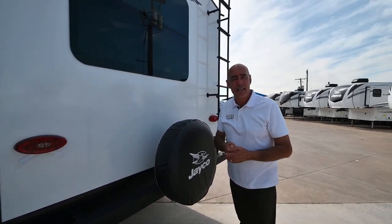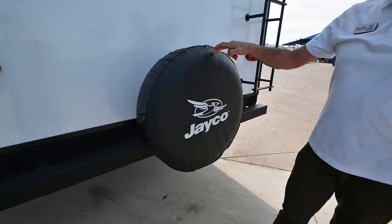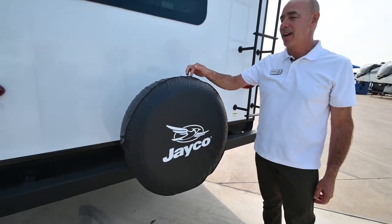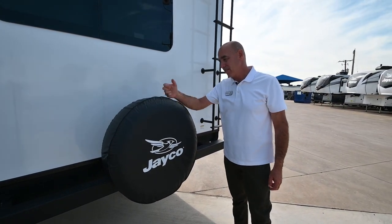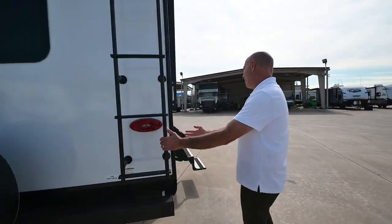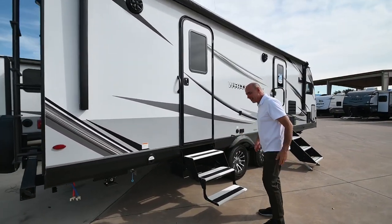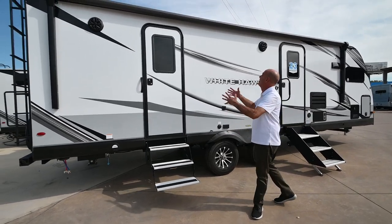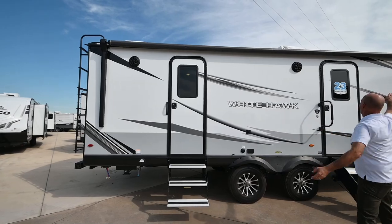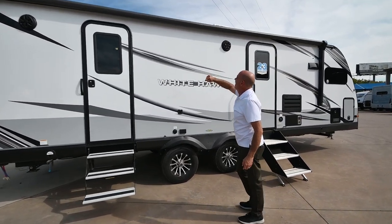This unit is 50-amp so you've got plenty of power, and it has two AC units. Goodyear American-made, six-year-warranted tires — including the spare, which is mounted just like the ones on the unit, also a Goodyear with a six-year warranty. Now coming over to what I call the fun side of the trailer — where the patio, picnic table, and fire pit are — look at all this awning coverage. I have almost the entire length of the coach covered with an LED light strip and two speakers I can stream music through.